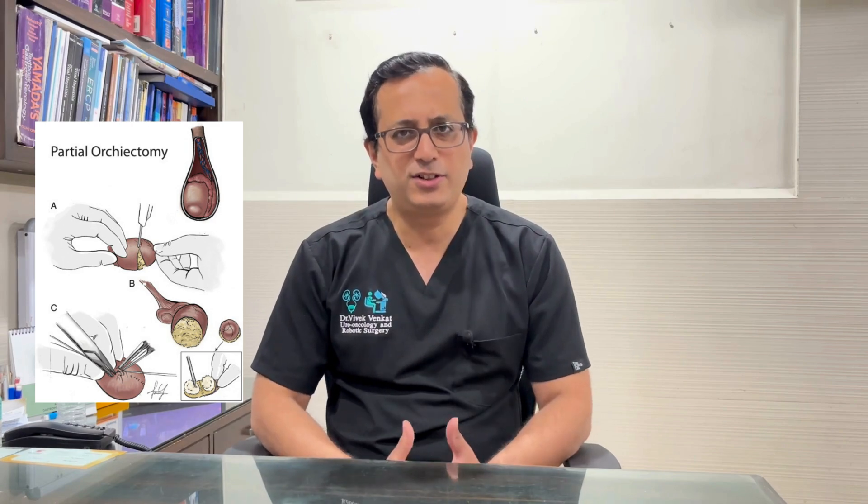In very rare cases, when there are very small tumors or tumors on both sides of the patient, we may do what is called a partial orchidectomy, where only the testicular tumor is removed and the rest of the testis is kept inside. This is an extremely rare condition and very close follow-up is needed because the testicle has a higher risk of recurrence in the future.